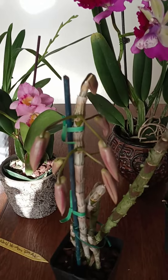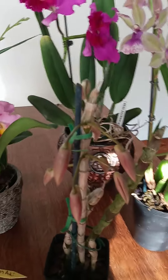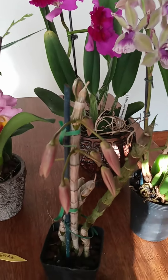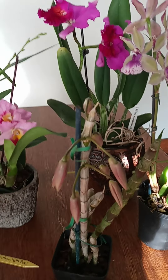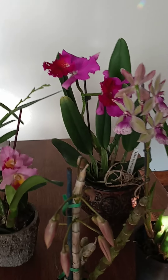Now the buds and blooms you're seeing here — I'm not responsible for, I'm just going to tell you. These came from Carmella. Sheldon shipped these for me in a box and they were all in bud and bloom, so I can't say, look what I did. No, but I can show you the blooms.